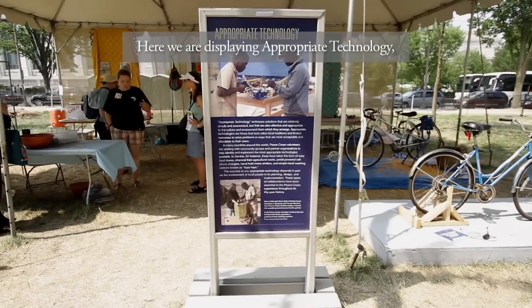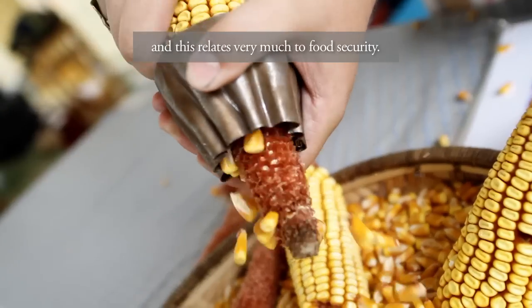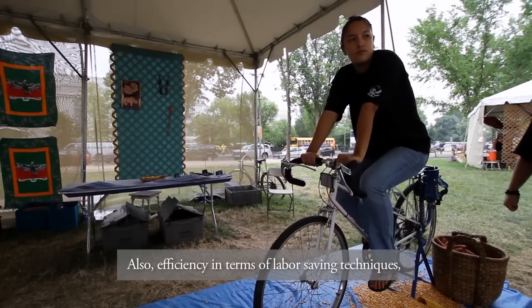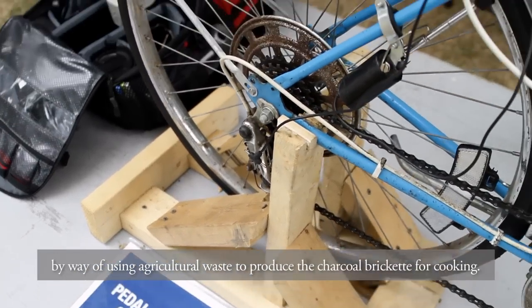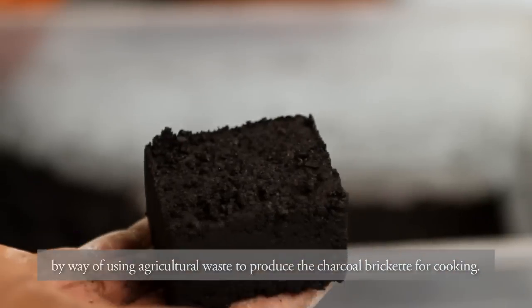Here we are displaying appropriate technology, which relates very much to food security and efficiency in terms of labor-saving techniques. We're also looking at how we can help save the environment by using agricultural waste to produce charcoal briquettes for cooking.